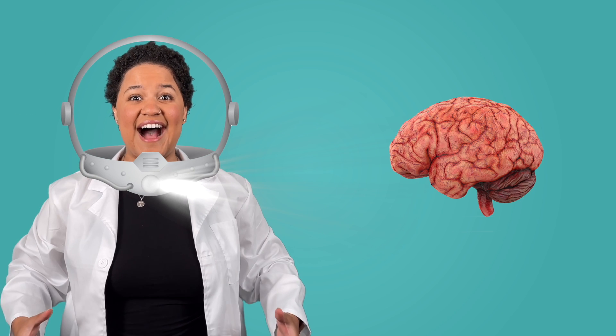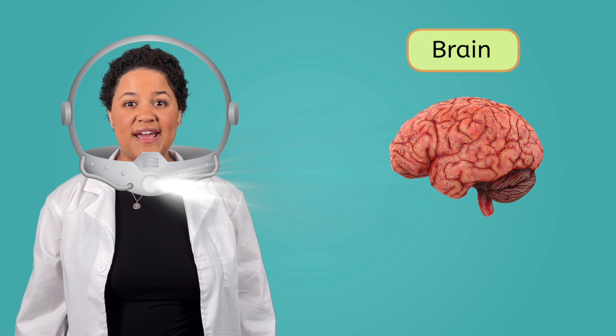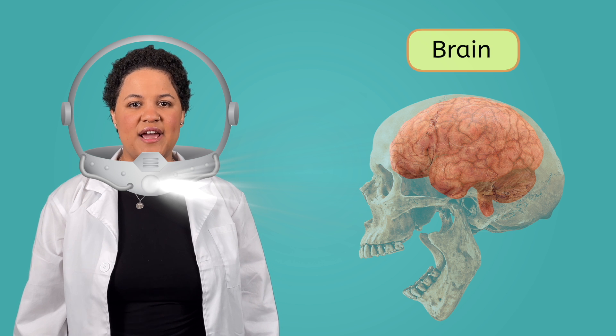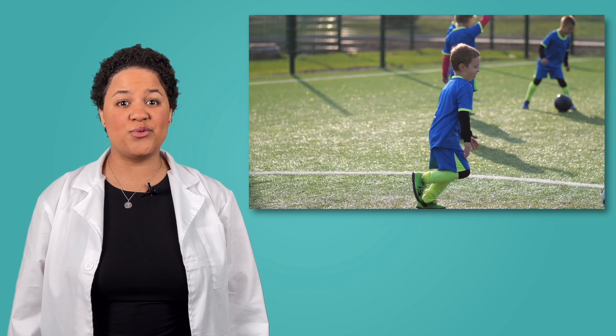Speaking of the brain, let me put on my special hat. There it is! The brain is located in the head, protected underneath a set of bones that make up the skull. It's important that the brain is protected because it does so many things for us. You probably already know that we use our brains to think, but did you know that your brain also controls movements? Any time you kick a ball or wave to your friend or chew on a sandwich, your brain is telling those different body parts to move.